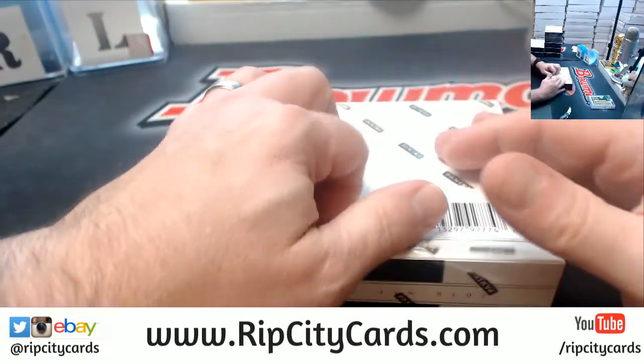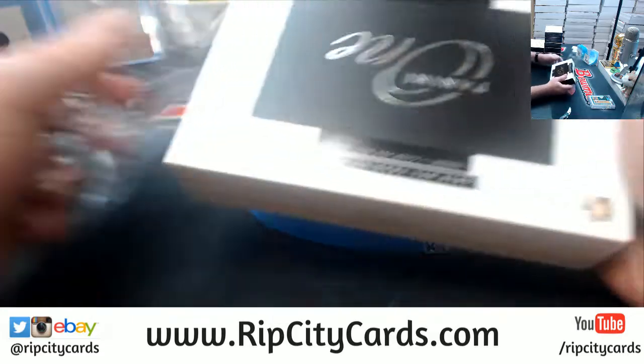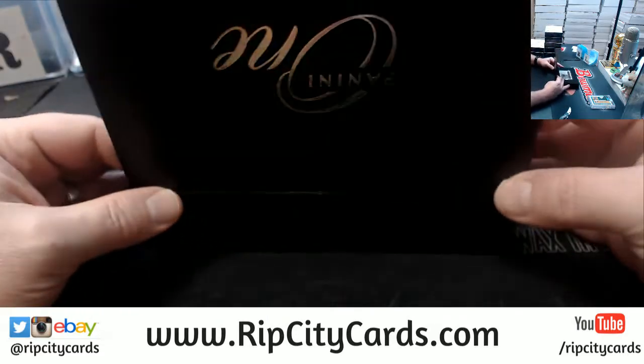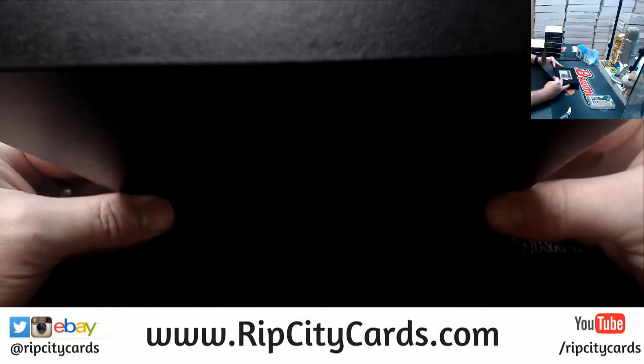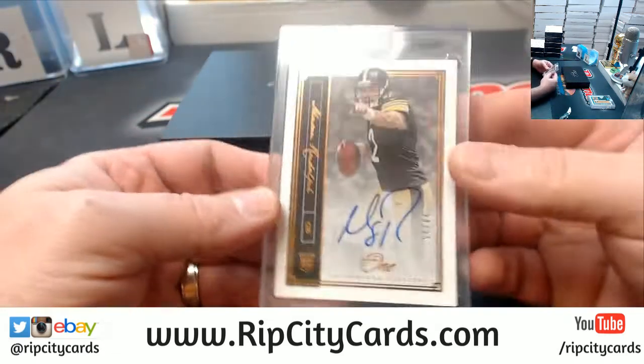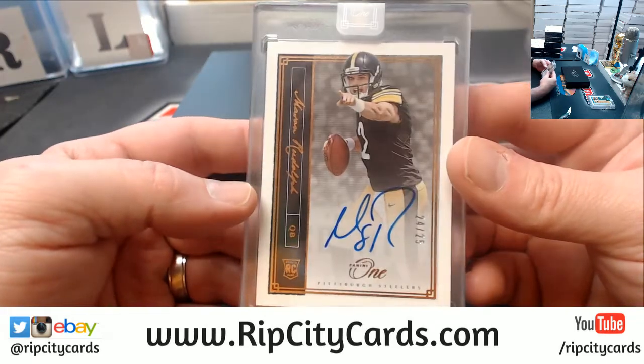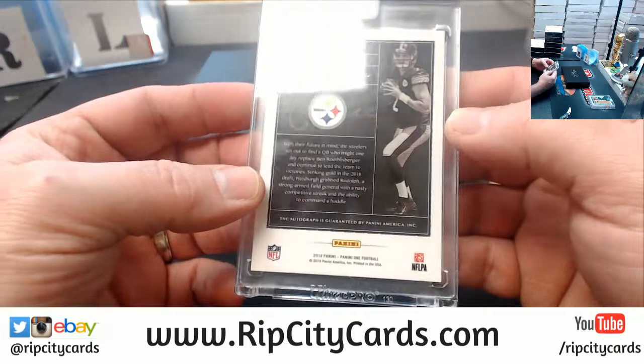These three breaks that I have should take me no more than 30 to 40 minutes to do. We've got a Mason Rudolph to 25 for the Steelers.